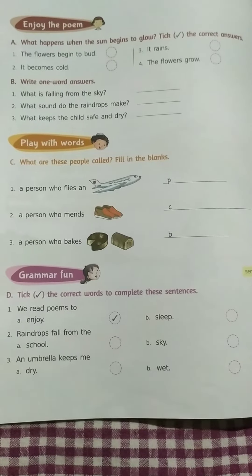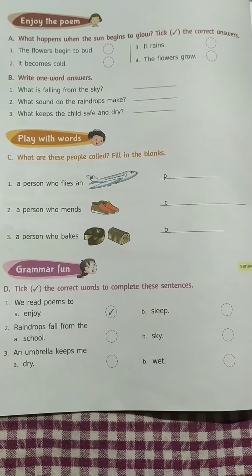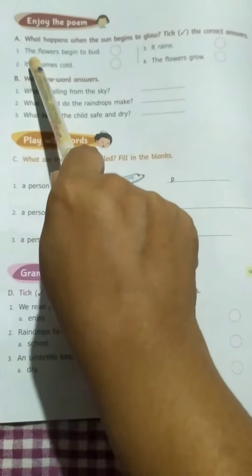Good morning students. Today is homework. Page number 12. Question number A, B and C.